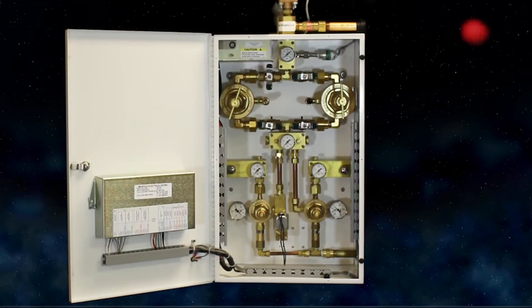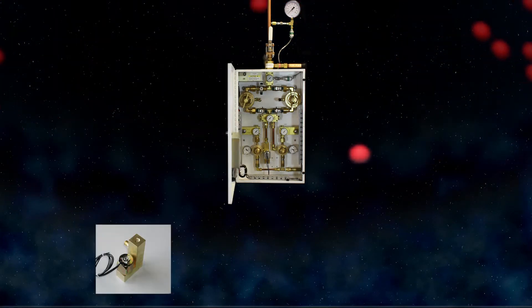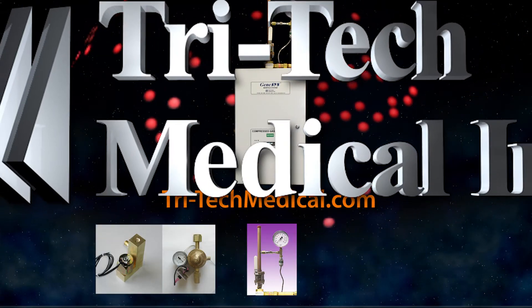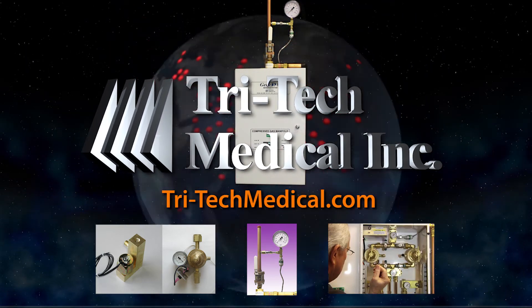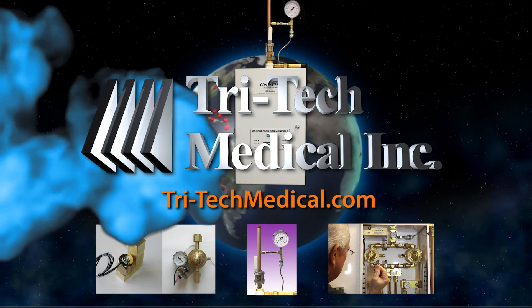Genesis manifolds are designed to raise the level of your med gas systems. Improved safety, reduced costs, ease of service, and reliability are designed into every unit. Make the right decision. Specify TriTech for your facility.